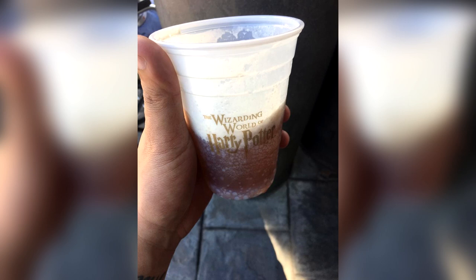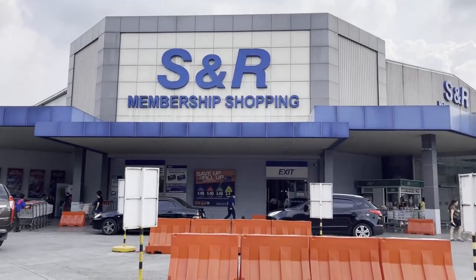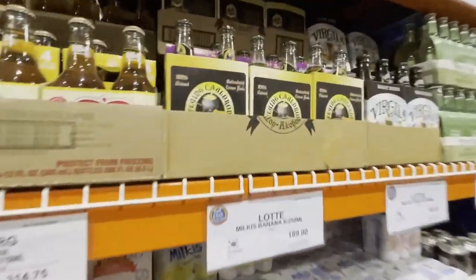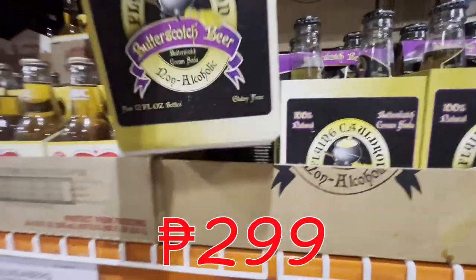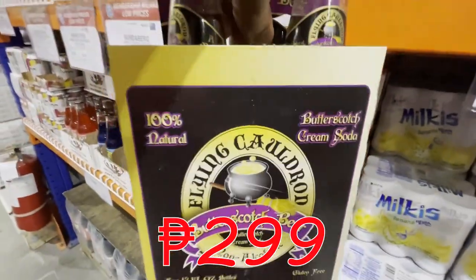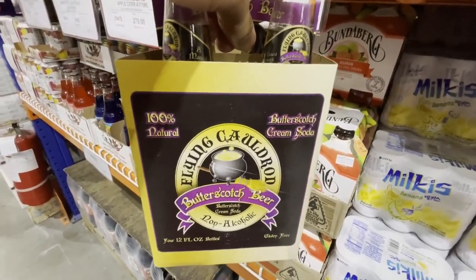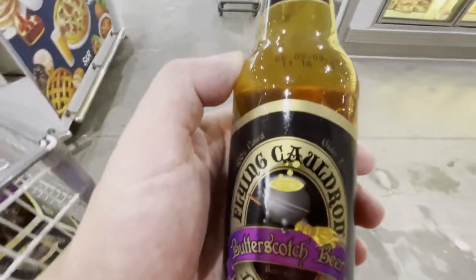So if you're looking for one that tastes very similar to the original, I suggest going to an S&R — in our case S&R Fairview — and finding something called the Flying Cauldron Butterscotch Beer. It costs 299 pesos for four bottles, they are non-alcoholic, and they taste very similar to the one in the Wizarding World of Harry Potter.